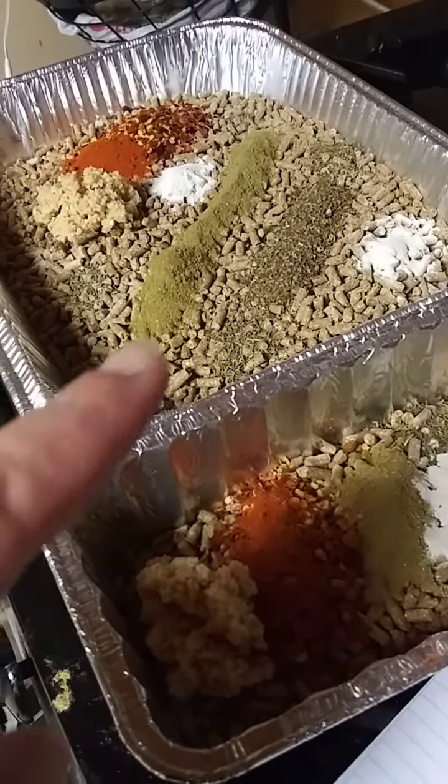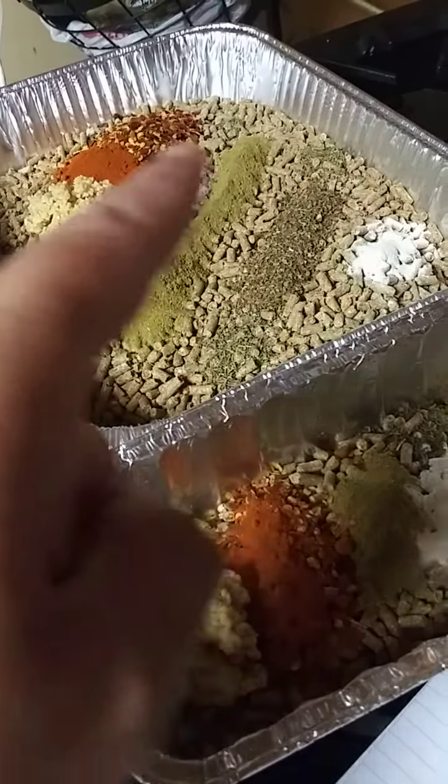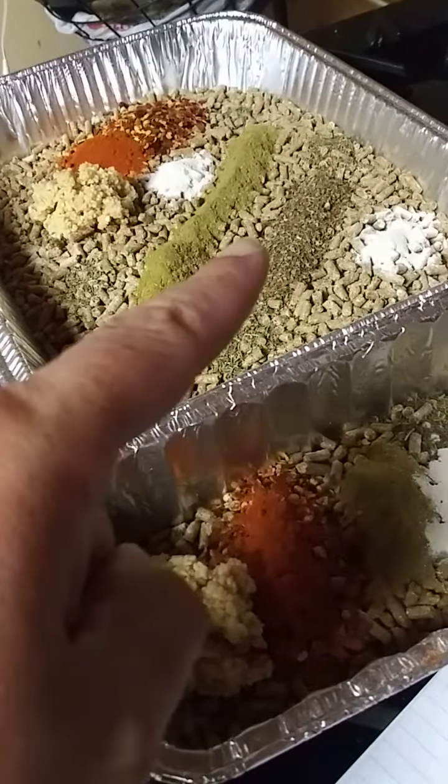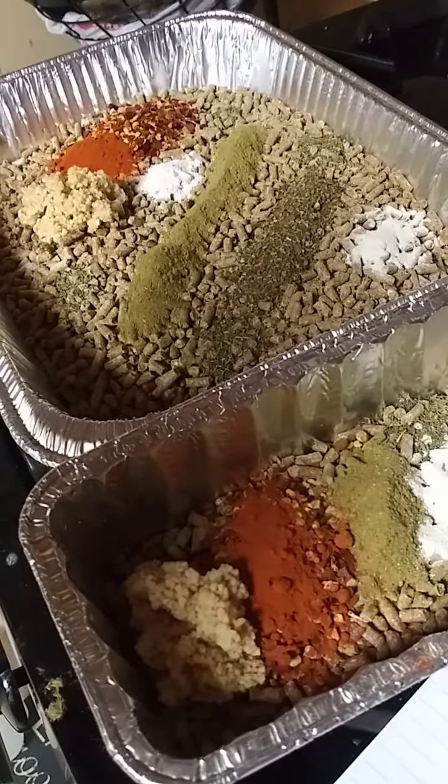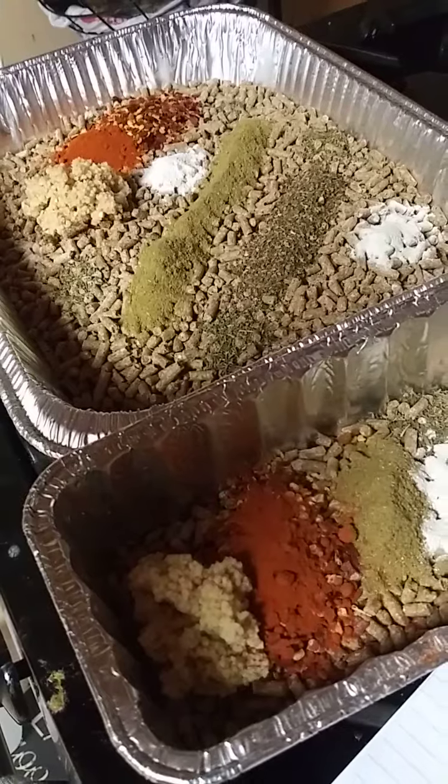In addition to that we have ground eggshell, just a calcium supplement. I have oregano — oregano strengthens all poultry's immune systems and it does have antibiotic properties.